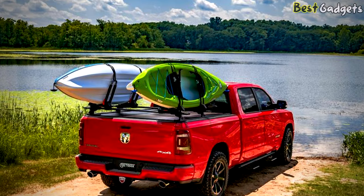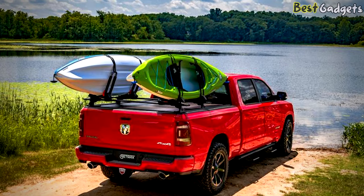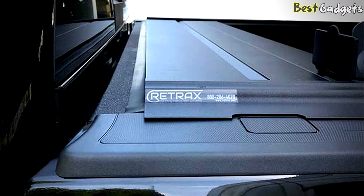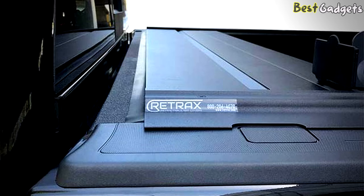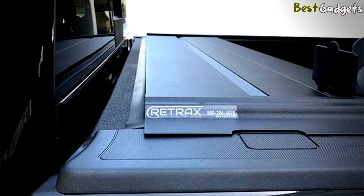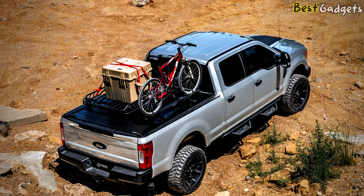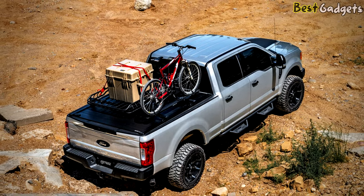Sealed-for-life bearings provide smooth one-handed operation, and the sleek low-profile design improves your fuel efficiency by up to 10%. Hit the road in no time thanks to simple clamp-on installation which installs in under 60 minutes. Your Retrax Pro tonneau cover is made proudly in the US and backed by a legendary lifetime warranty.